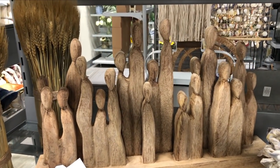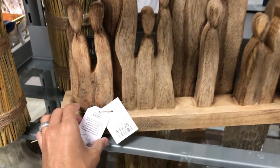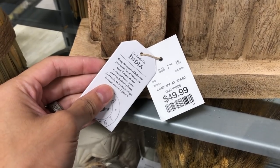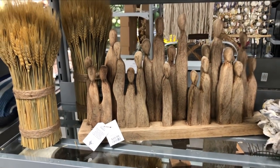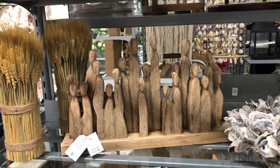This wooden cluster of figures was part of the Shop the World collection. These pieces are handmade by artisans in India. I loved the organically shaped figures — I see these types of pieces often on Houzz but they're usually made of cast iron or bronze, so it was nice to see wood for a change.